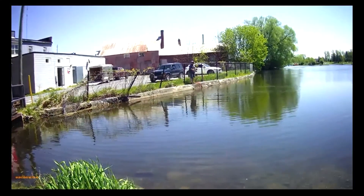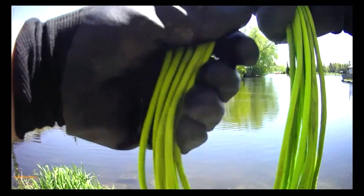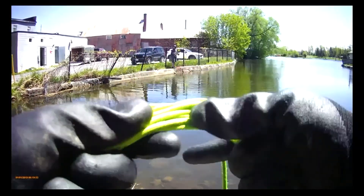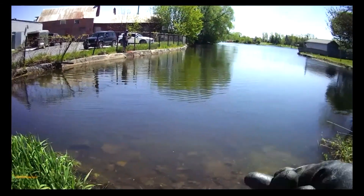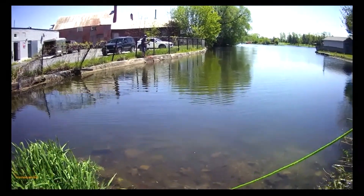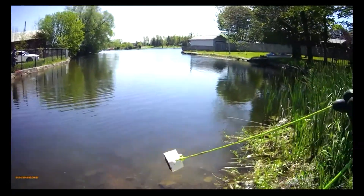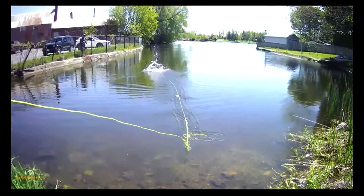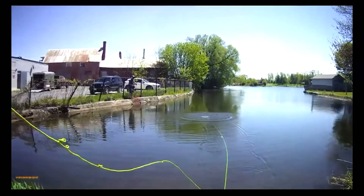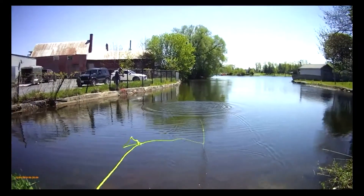Okay guys, so we're on the other side of the mill. We're going to give it a shot here and see if there's less junk to pull our stuff off, and see if we can get out a bit further. And let's see if we can splash J at the same time.